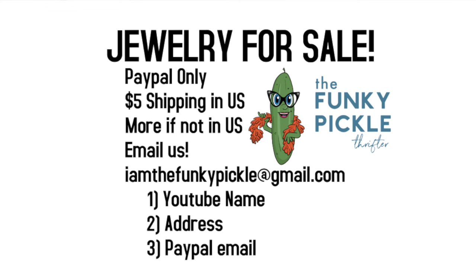I hope you guys loved watching this video. I hope if you just came to watch, you enjoyed it. I hope if you want to buy something, you also enjoyed it. Just reach out to us at iamthefunkypickle at gmail.com. Let us know what you'd like to buy and we will hook you up. Bye bye everybody — we'll catch you on the next one.